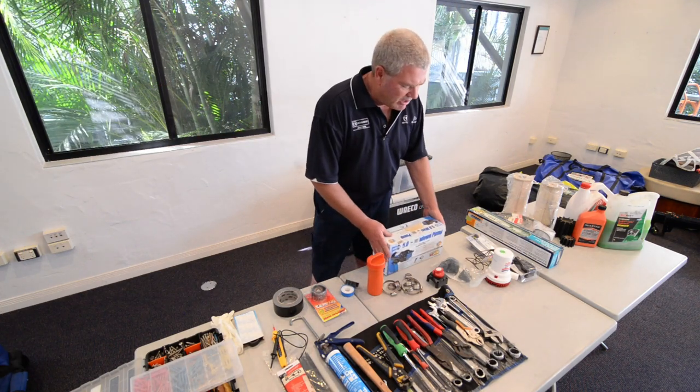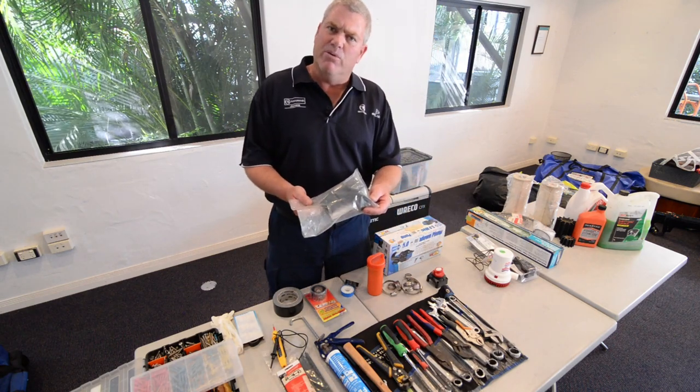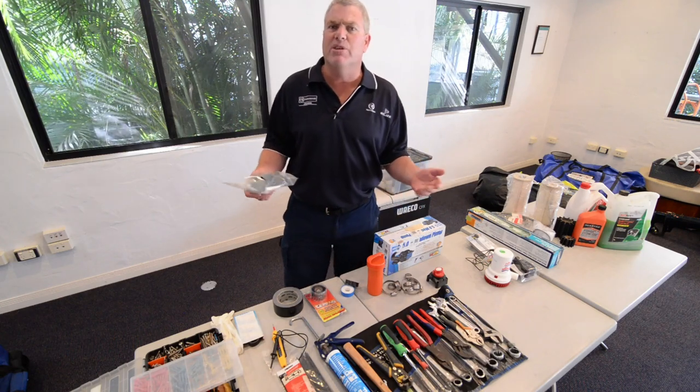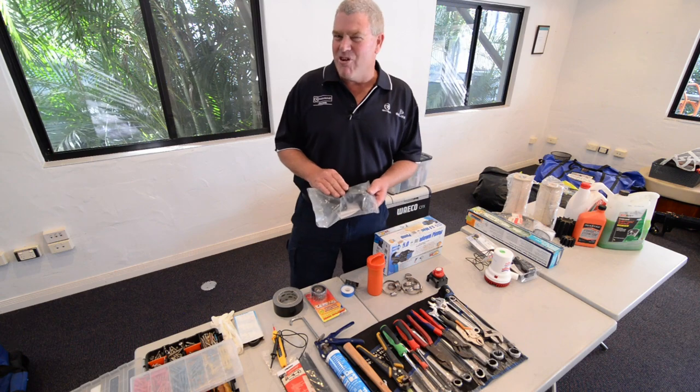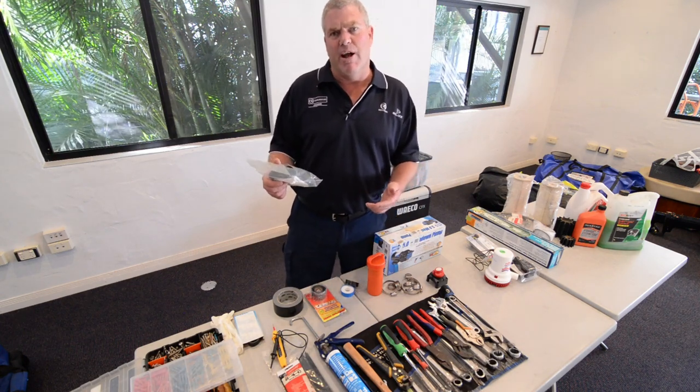Some other handy things on board are these little numbers here. These are called duck bills and they go into your toilet. Often you might have your toilet running continuously and think it's blocked — it'll be a duck bill. They're a bit tricky to change but they're handy to have on board, and they will stop the toilet from continuously running.